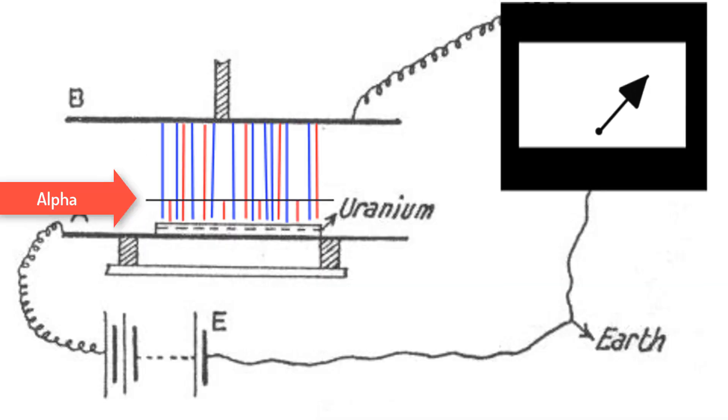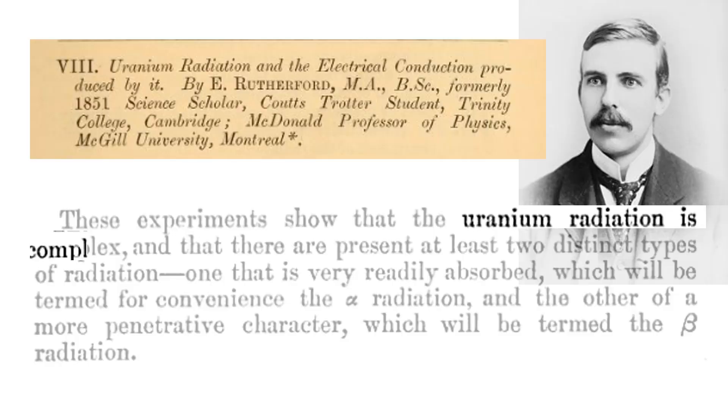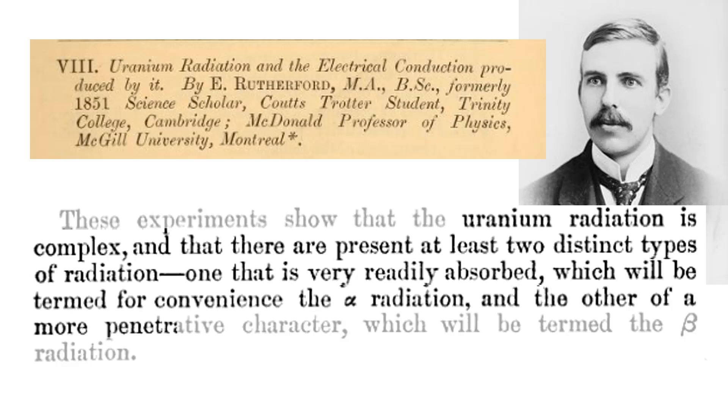One that was easily blocked and one that wasn't, and he decided to name them after the Greek letters for A and B: alpha and beta. On September 1st, 1898, Rutherford published his conclusion: uranium radiation is complex, and there are present at least two distinct types of radiation - one that is readily absorbed, which will be termed the alpha radiation, and the other of more penetrative character, which will be termed the beta radiation.